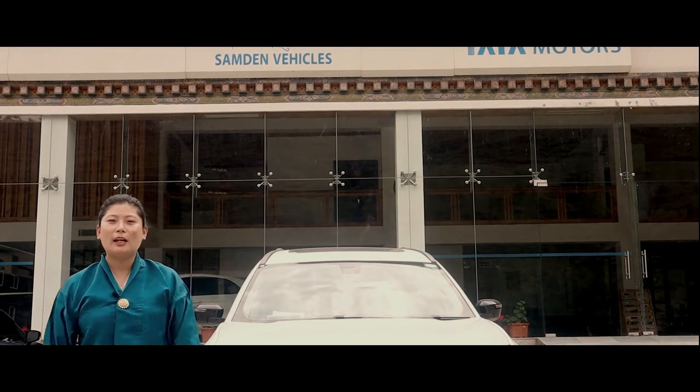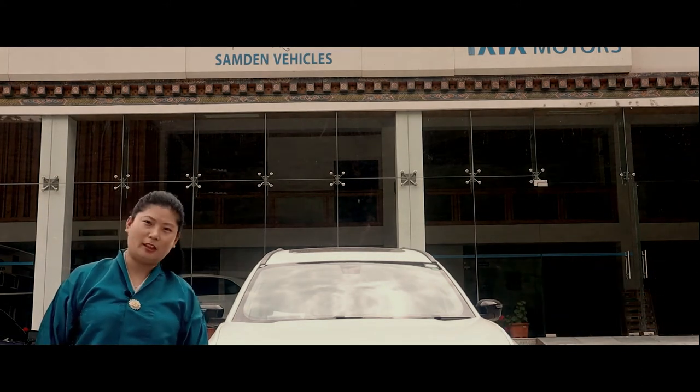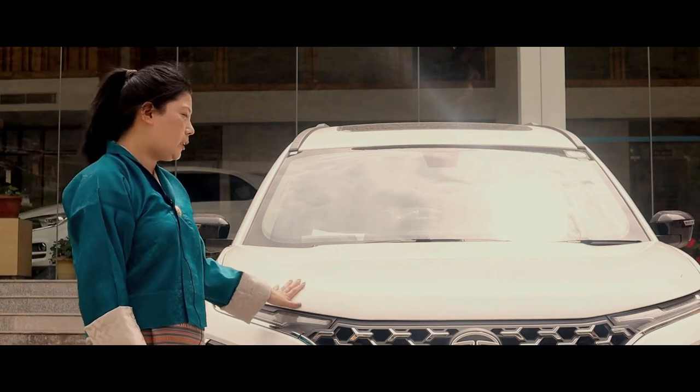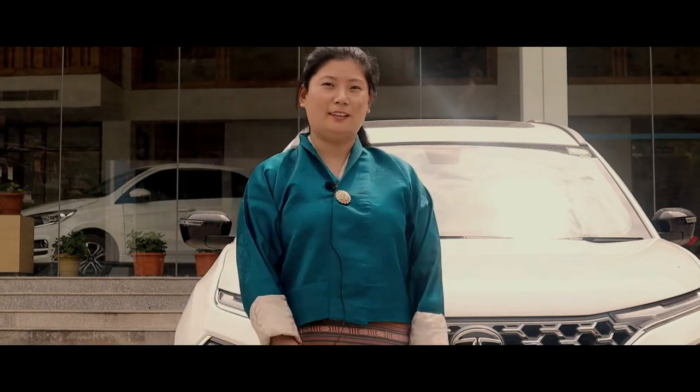Hey everyone, Kuzangpola. I am Sonam Gaki from Samdin Vehicle Private Limited, Tata Motors Bhutan. I'm going to review the much awaited all-new Tata Safari, which is finally here in Bhutan.